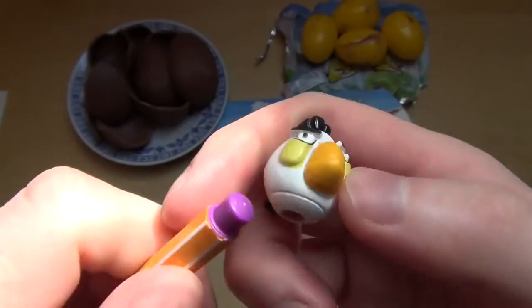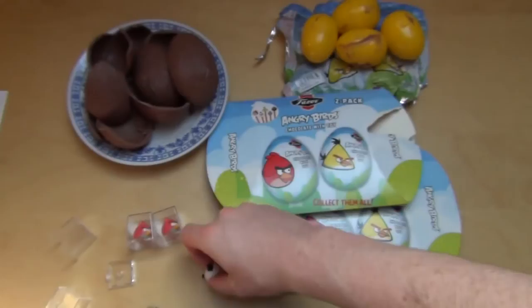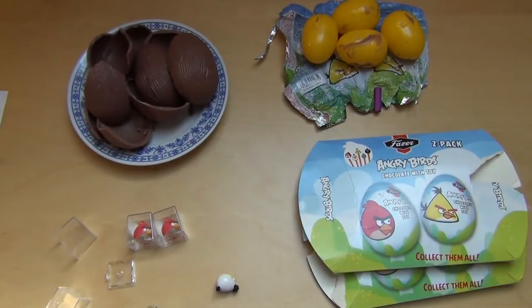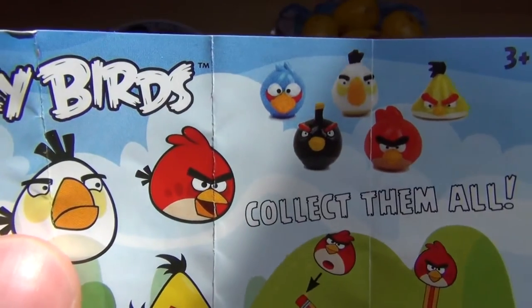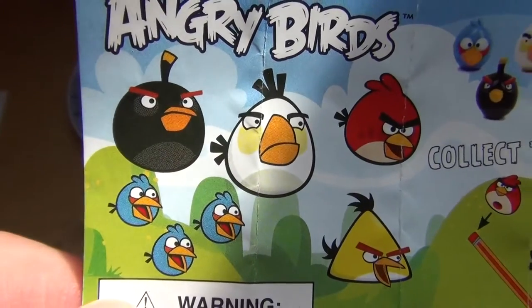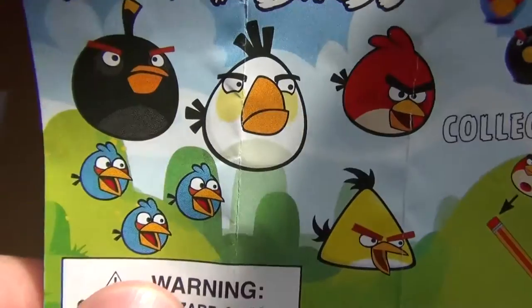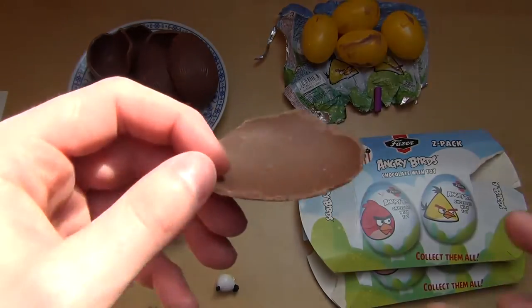So have you collected them all? The flyer says there are five different ones. In the game, which bird do you like the most? I think I like the yellow bird the most — most aggressive. The chocolate is fine, nice quality.